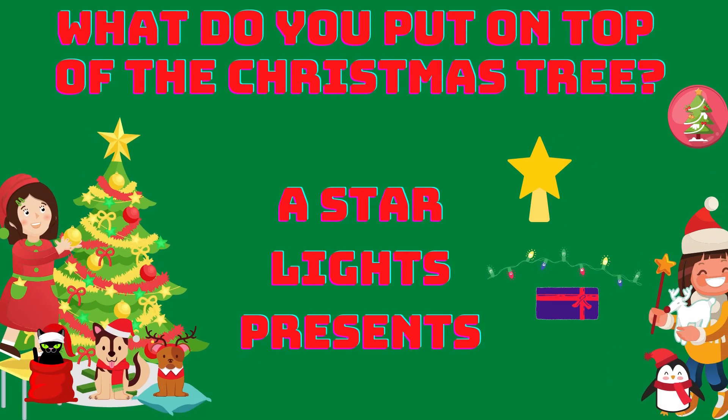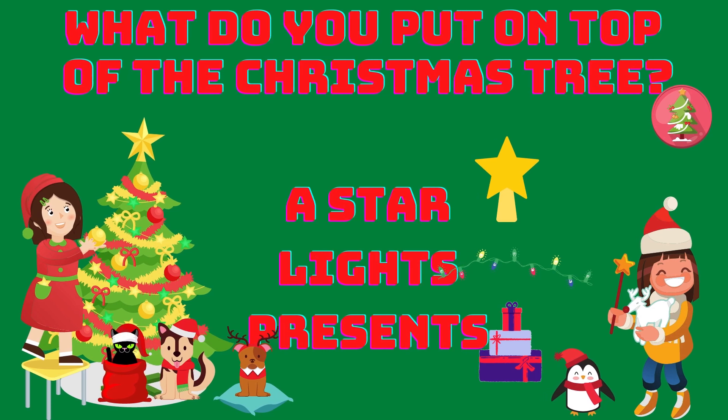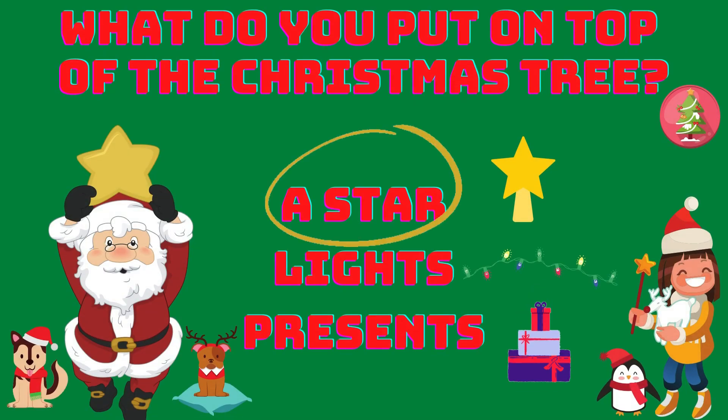What do you put on top of the Christmas tree? A star, lights or presents? A star! Yes! This is the right answer!